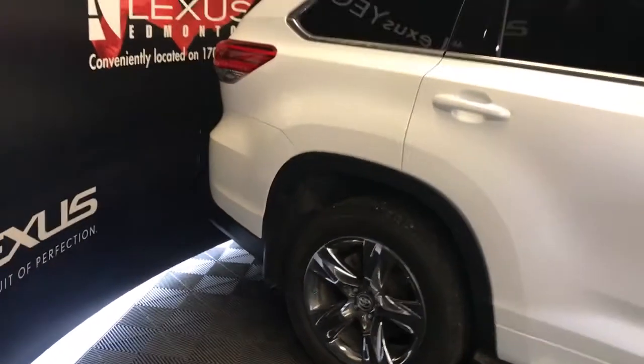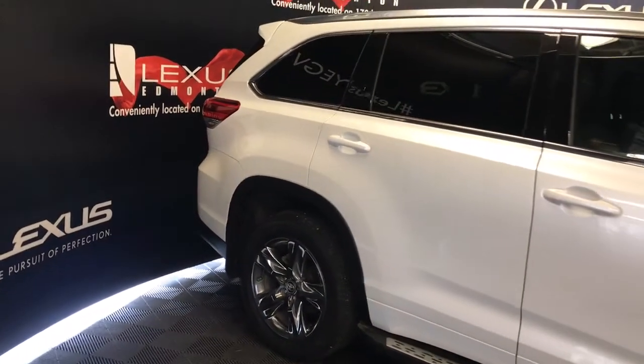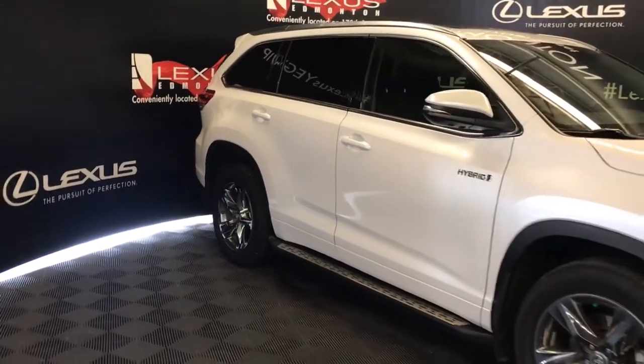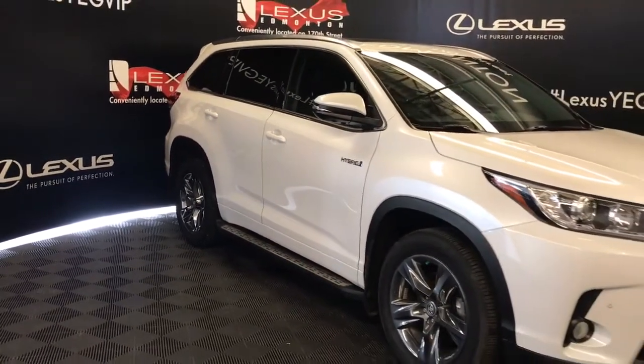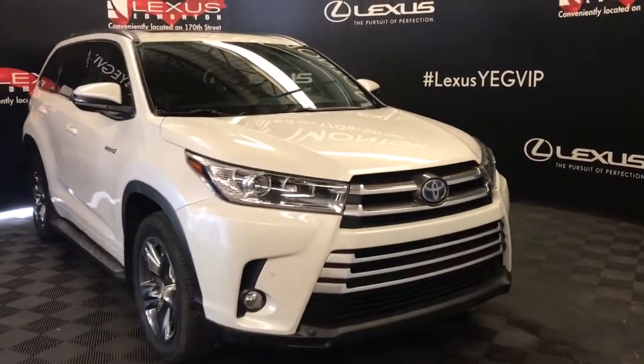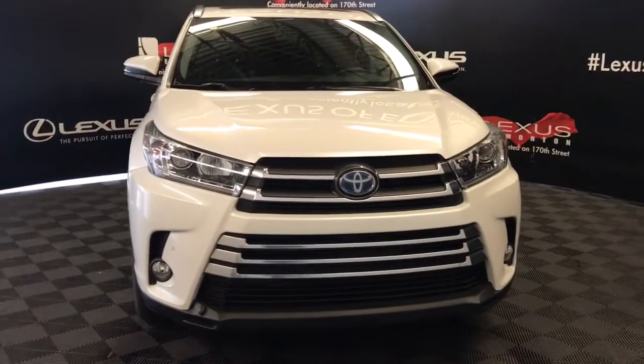Clearance and backup sensors, aluminum roof rails, heated mirrors with integrated turn signals, intermittent rain sensing wipers, halogen headlights, daytime running lights and fog lights, and an engine block heater.